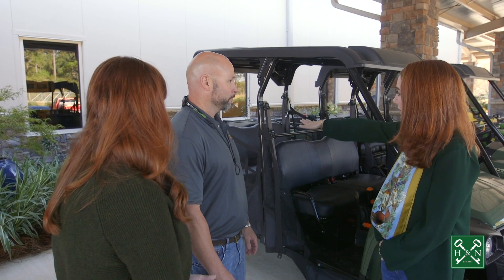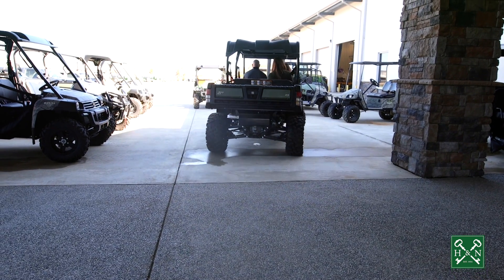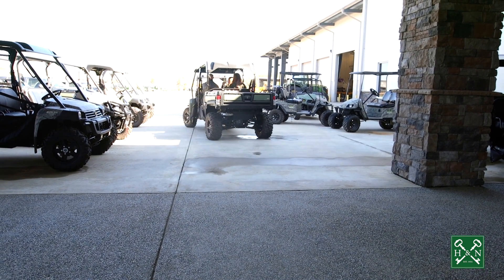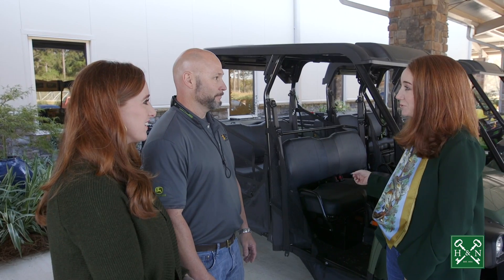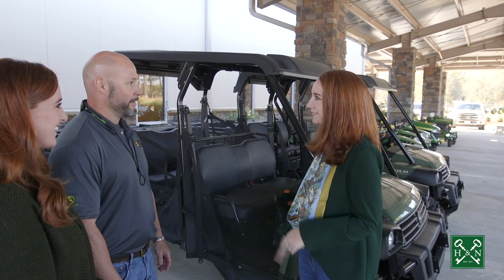I love the loading option in the back too, so you can load it up, drive around the farm or your piece of property — it's great for the whole family. This is on a lot of people's Christmas list, so can we take a ride around the store and see some of the other options? Sure can, let's take a ride.